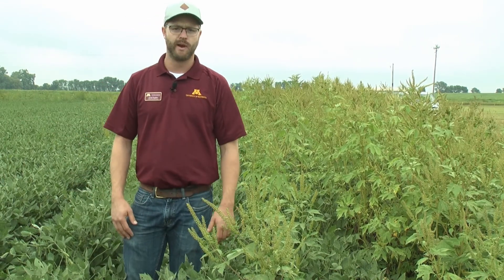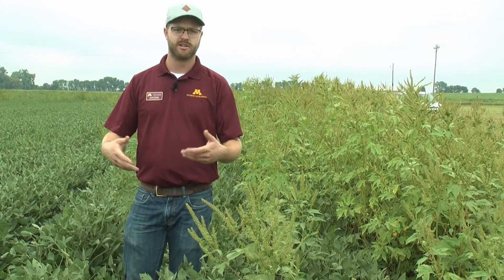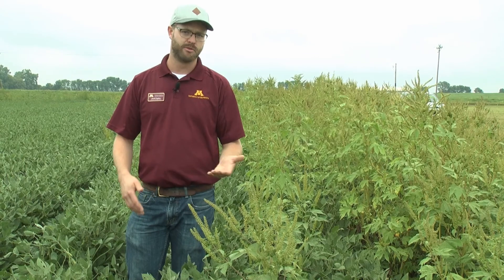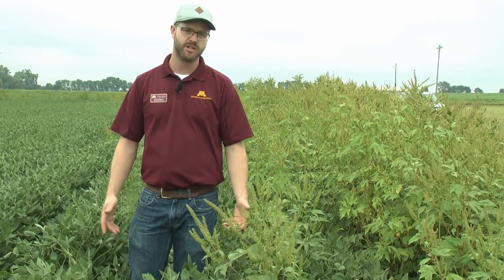We're standing in a field that has already had this happen, so we do have a number of ragweed plants that have encroached even further into the field. As we manage these over three or four years down the road, these edge weeds will make their way into the entire field, making managing these weed populations much more challenging, as well as managing the foreign material from those weed seeds.